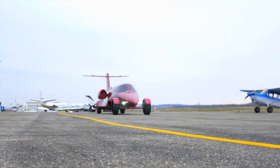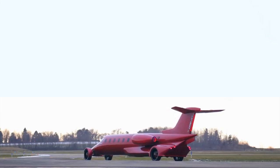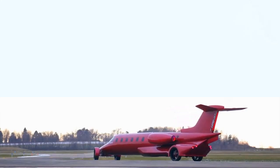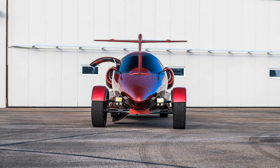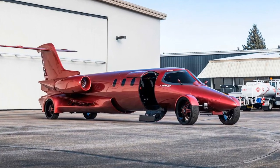So after two years of research and development, and with 40,000 man-hours of work overseen by Chicago-based Exotic Coach, the LimoJet made its public debut during the summer of 2018. Finished in an appropriately flashy candy red, the LimoJet's aluminum fuselage sits on a custom-made steel frame.